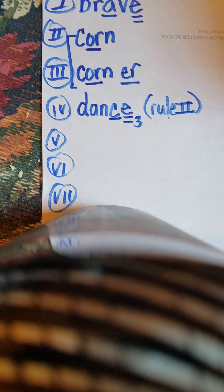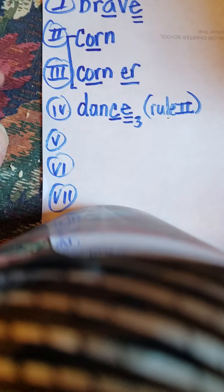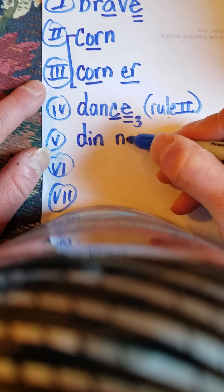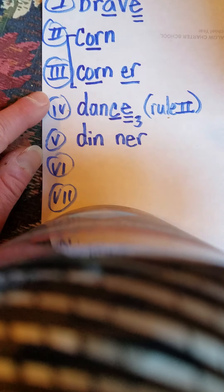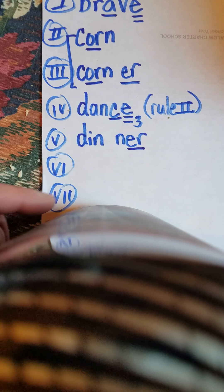The next word is the word dinner. The evening meal is called dinner — supper. Din-ner. First syllable: din. Second syllable: ner. Dinner. Notice that we divide the syllable by the double consonant. How do we mark this up? Underline the ER.